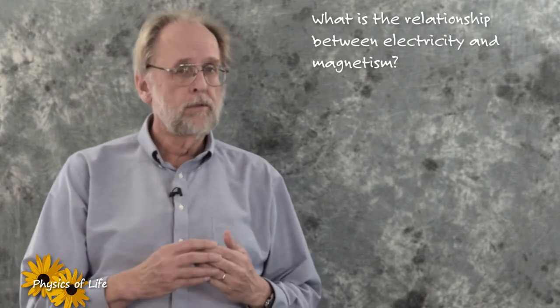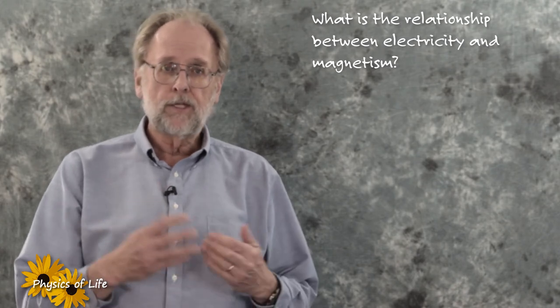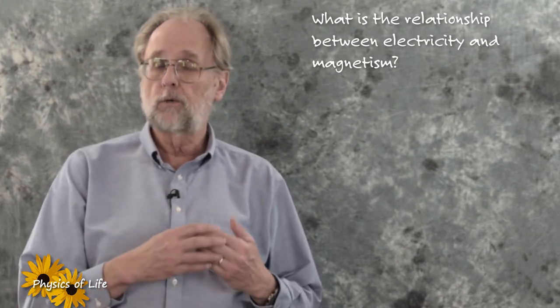As you watch the lectures to follow, I want you to keep three things in mind. First, I would like you to reflect on the fundamental relationship between electricity and magnetism — this is one of those physical laws that living things have exploited to a great extent.